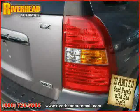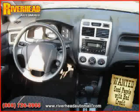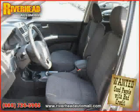Power door locks, cruise control, and power windows — driven with care for 30,215 miles — makes this Sportage an easy choice for you.